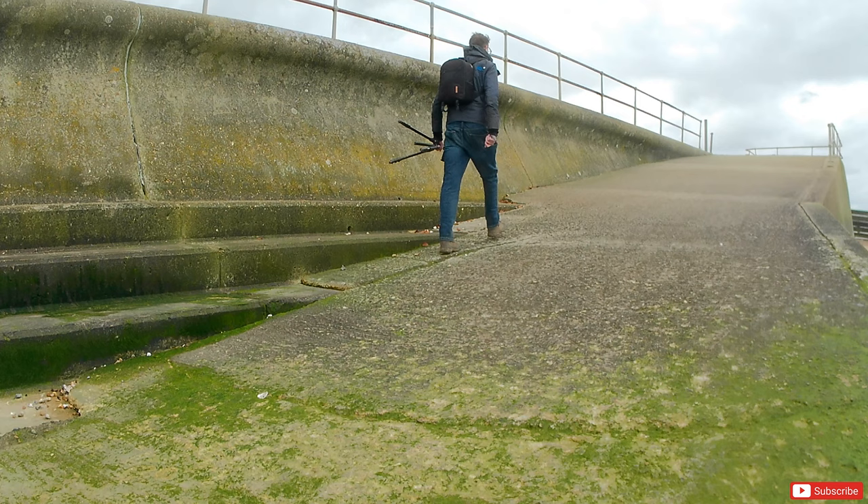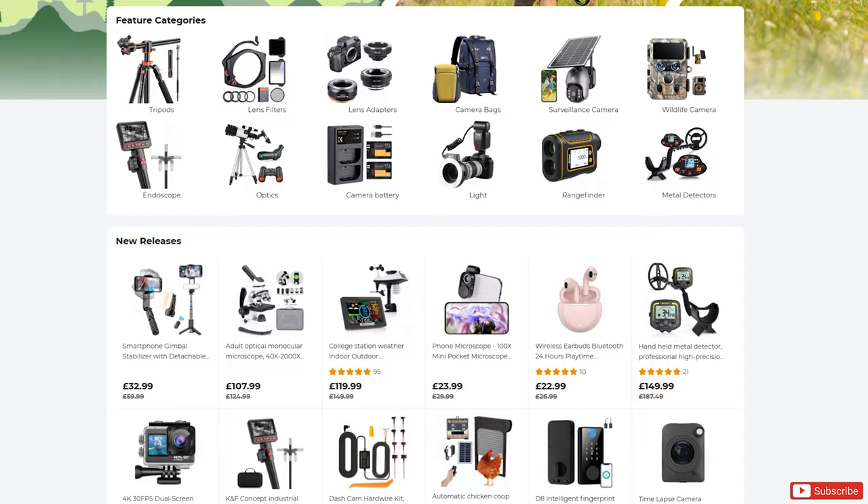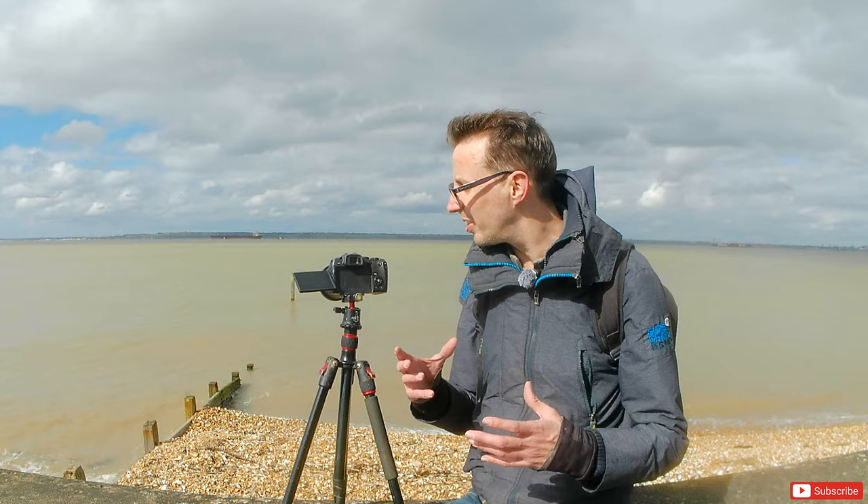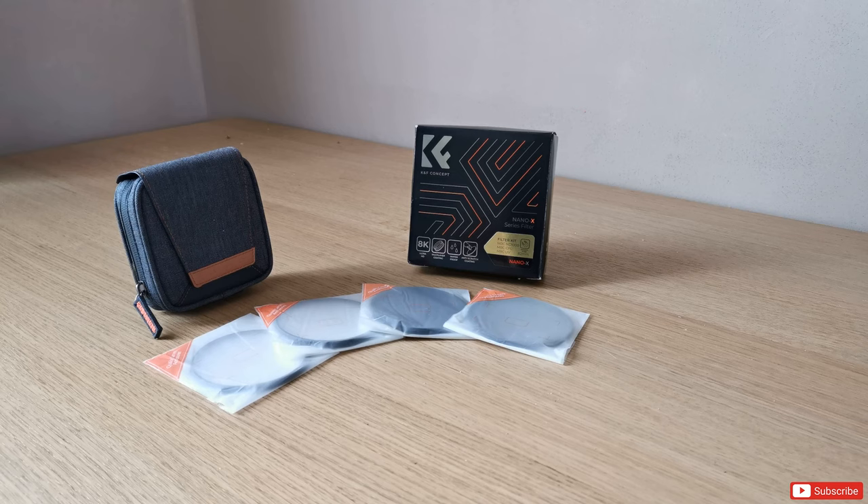On that note, I should thank the sponsor of today's video, Kentfaith — first choice for photo and video products. They supply a range of camera accessories at a great price. You don't have to spend the big bucks to end up with great images. They supply filters, camera bags, and tripods. If you're interested in this particular lens filter system, there's a link in the description below, and if you use the offer code NIL, you'll get 10% off your first purchase.